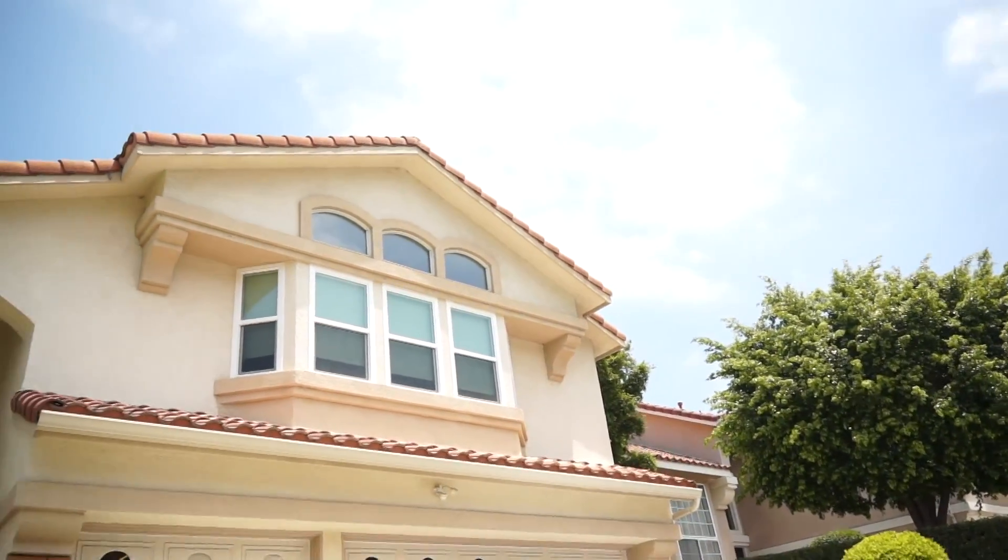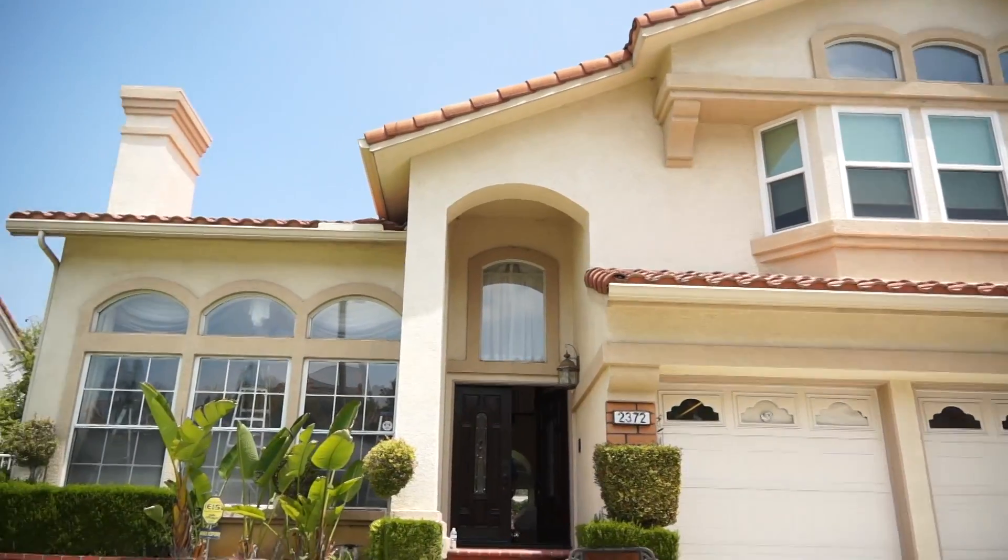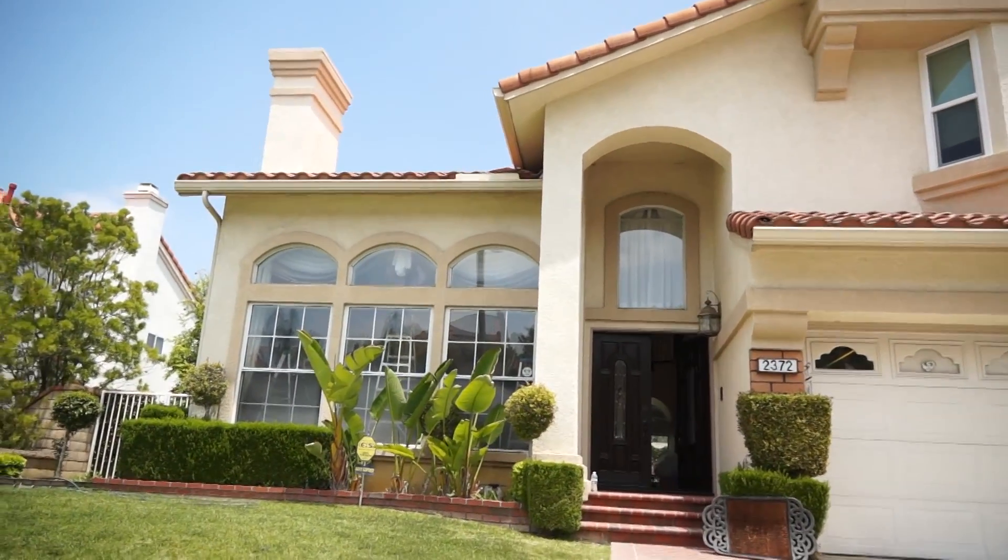Hello everyone. We are in Rowland Heights. Our client found us through Yelp and she invited us to provide her a full in-home design consultation.